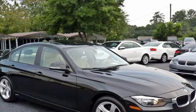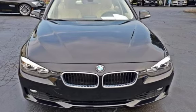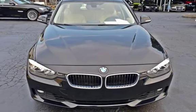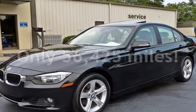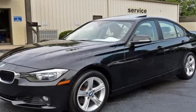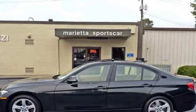This four-door sedan has a four-cylinder, 2.0-liter i4 engine, with rear-wheel drive and an automatic transmission. This BMW has less than 57,000 miles on the odometer. Estimated fuel economy for this vehicle is 22 miles per gallon in the city and 34 miles per gallon on the highway.